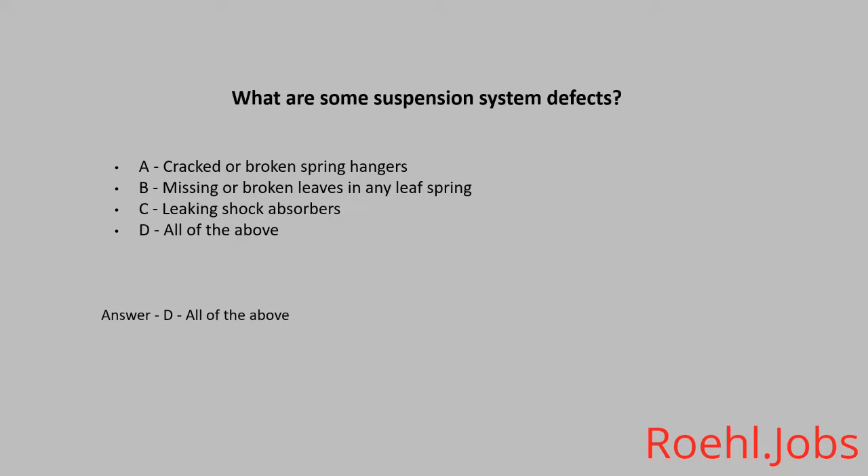True or False: You've had a couple of beers — having a cup of coffee and some fresh air will sober you up. The answer is False.